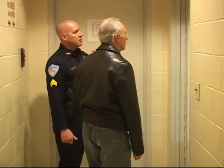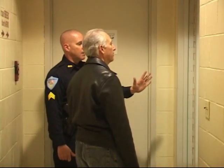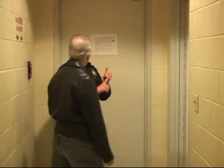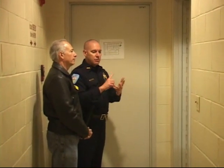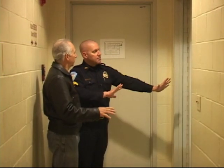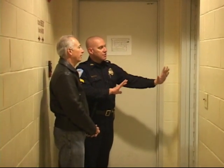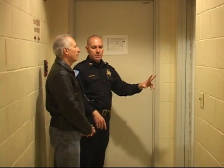This particular section is the male adult side of the cell block. Adult males have to be separated from adult females, and juveniles have to be separated from everybody. So you have three different sections. This section here is for the adult males — there's four cells. There is one juvie cell and two female cells.